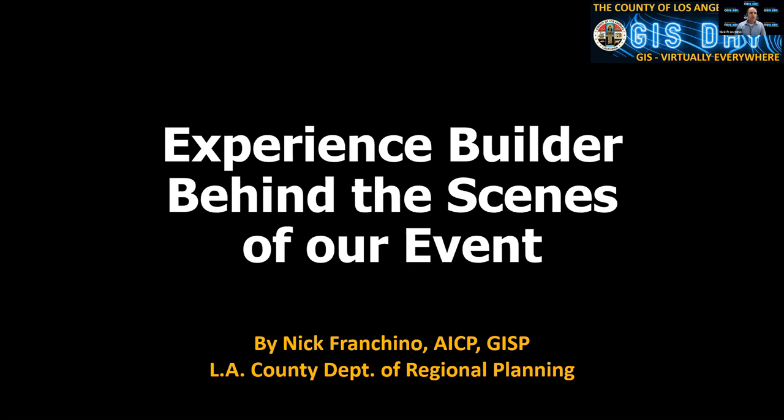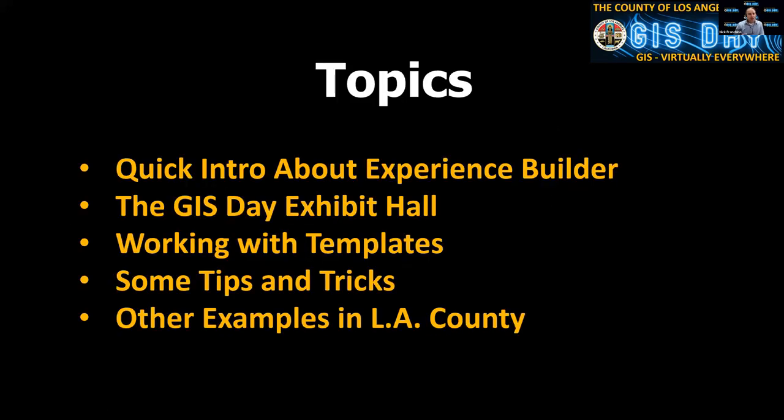Thank you, Steve. I'm going to try to be brief and probably won't be too technical. We have some slides, and then I'll go through the exhibit hall quickly. This is kind of filler during lunch just in case, but I think it's still valuable information because Experience Builder from Esri did work out to be a nice product for us. I'll introduce it, show you what it is, talk about the exhibit hall, working with templates — we ended up making about 40 pages — and some tips and tricks, plus examples of what other people are doing in LA County.